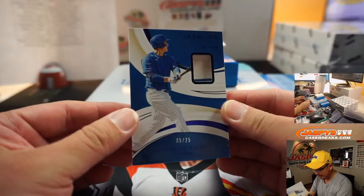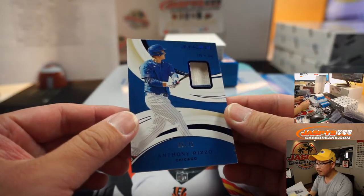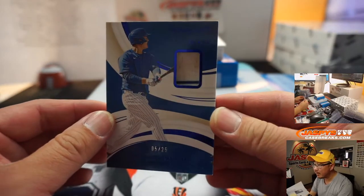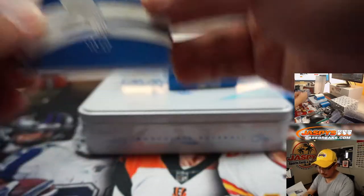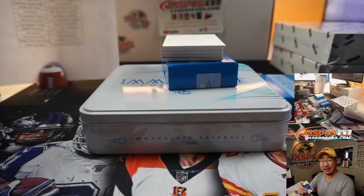Anthony Rizzo, 5 out of 25 — got a bit of the Cubs pinstripe there, maybe a little infield dirt in there. That's pretty cool. David Chan with the Cubbies.